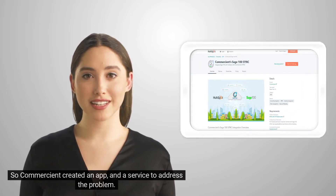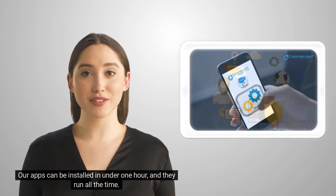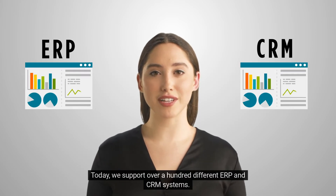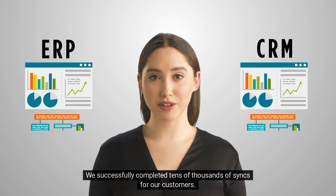So, Commercian created an app and a service to address the problem. Our apps can be installed in under one hour and they run all the time. They're scheduled and we're monitoring them to make sure that they are all up and running for the customer. Today, we support over a hundred different ERP and CRM systems. We successfully completed tens of thousands of syncs for our customers.